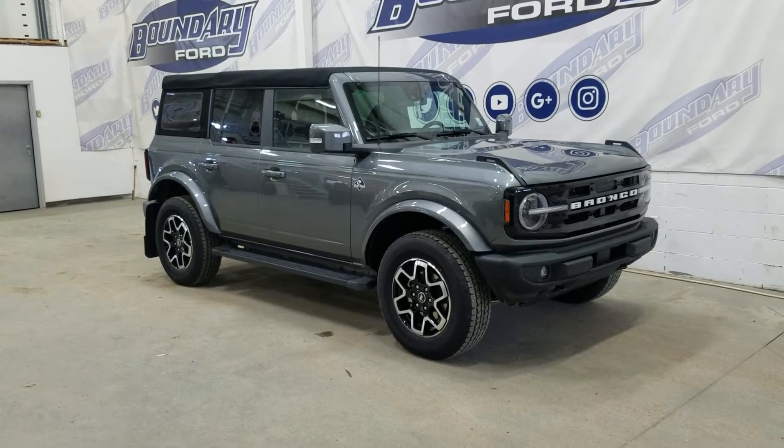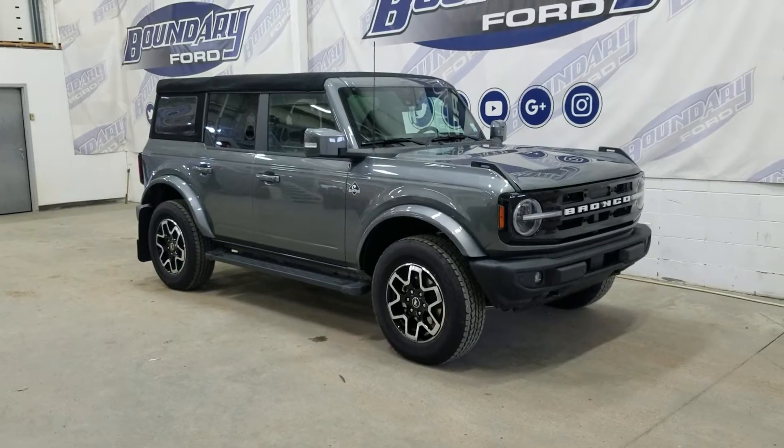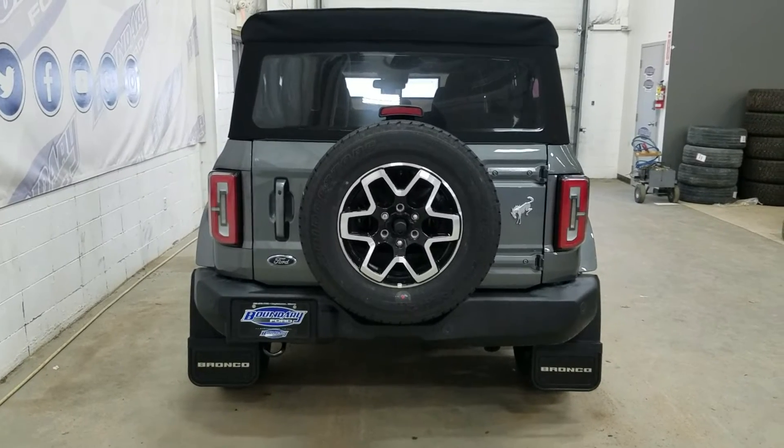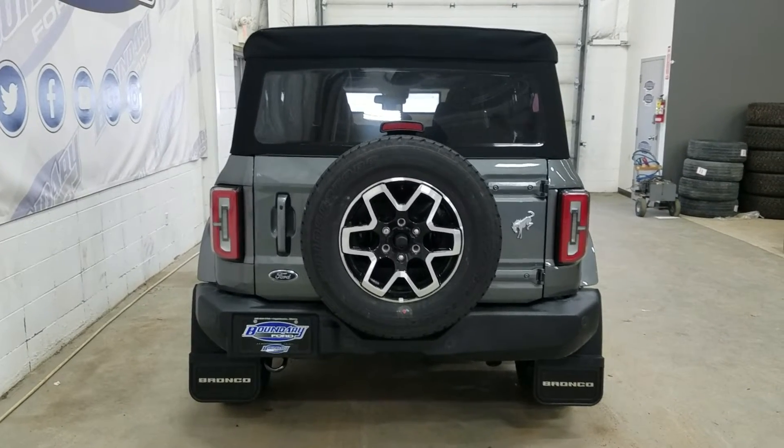This 2022 Bronco also comes with remote start and remote keyless entry. At the rear we have an easy open and close swing tailgate, as well as a rear view camera with reverse sensing systems.